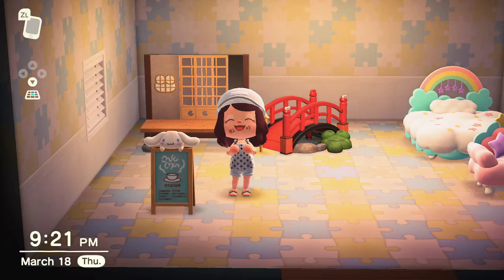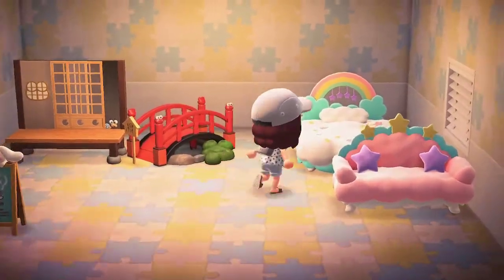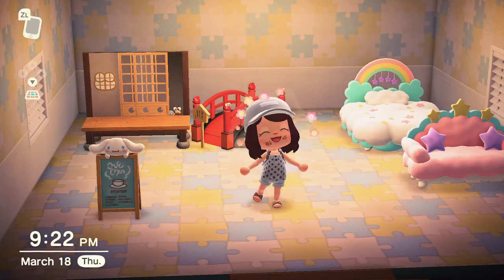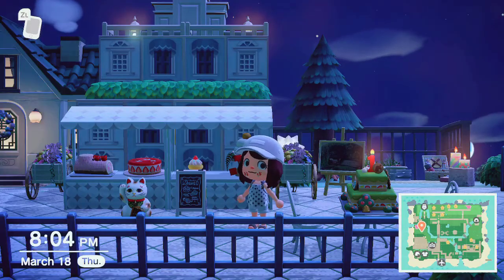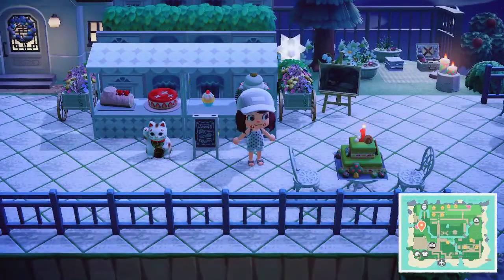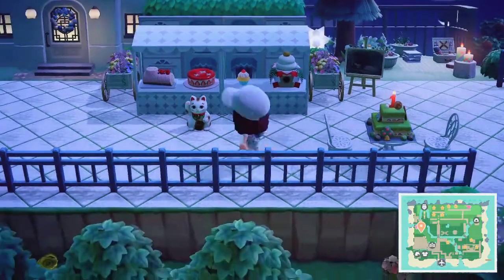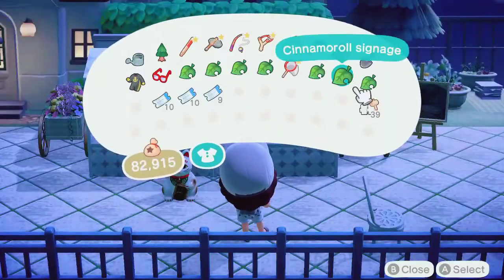And one very nice cafe sign from Cinnamoroll. Now I'm going to find some proper places for these cute items. The first one is the Cinnamoroll cafe sign — I have many cafes on my island, but this is the perfect spot for it.